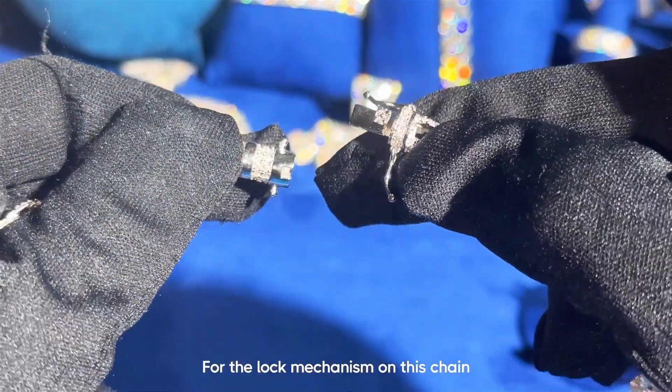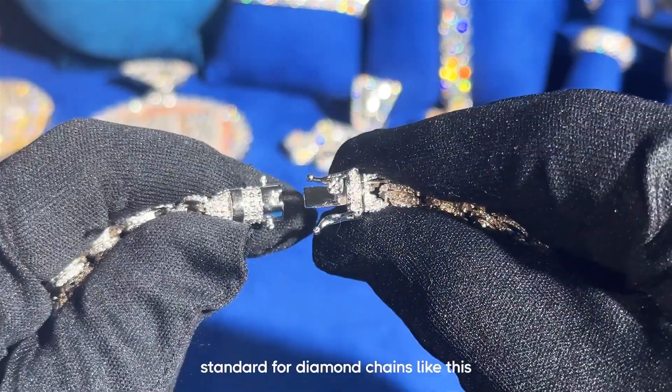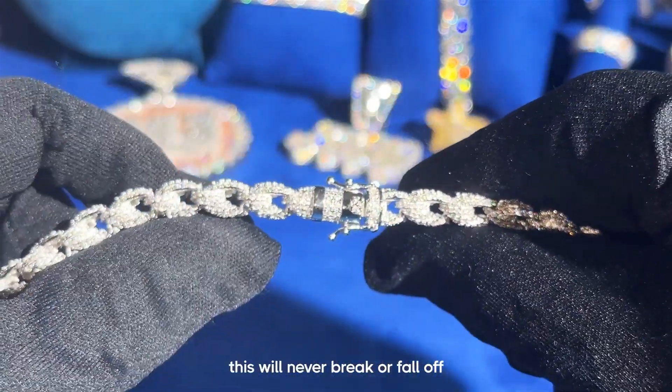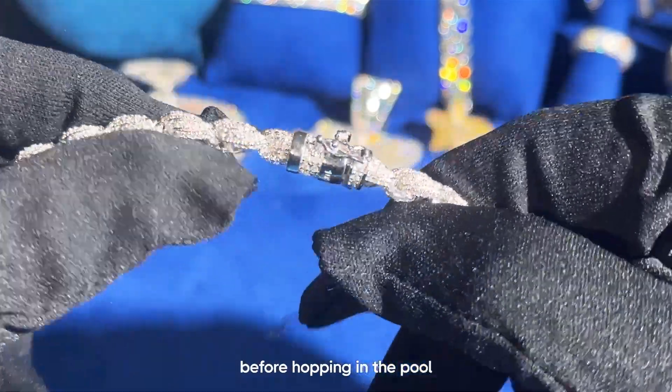For the lock mechanism on this chain, we went with the traditional lobster clasp, which has become the industry standard for diamond chains like this just because of how durable it is. A chain like this will never break or fall off, so you don't have to worry about taking off your chain before hopping in the pool or going on stage.